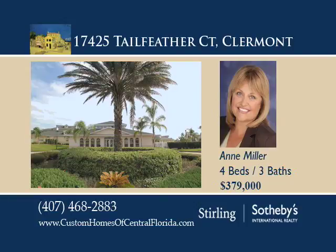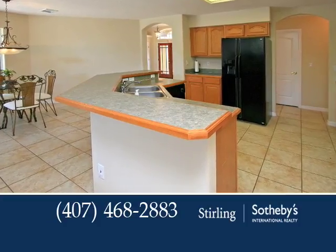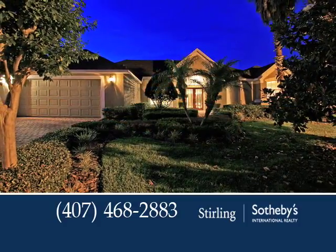Magnolia Point is a private, guard-gated lakefront community located just 15 minutes to downtown Orlando and only 30 minutes to Disney and the Orlando Airport.